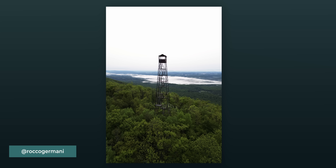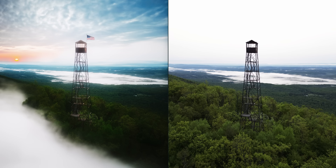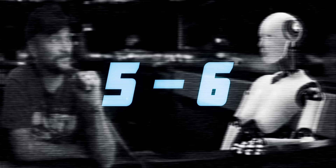Why would there be an American flag on top of that? That tower is not real — neither are the clouds. The American flag was not real. That's like a half point, man — I'm contesting that. I did say the tower is not real, and that flag made me think the whole thing was fake. I knew the clouds were fake. I'm taking the L.